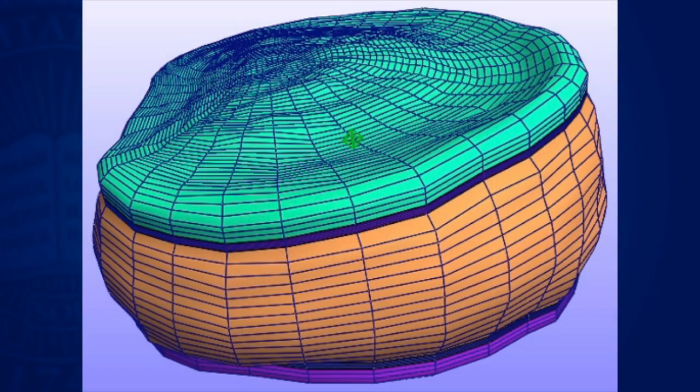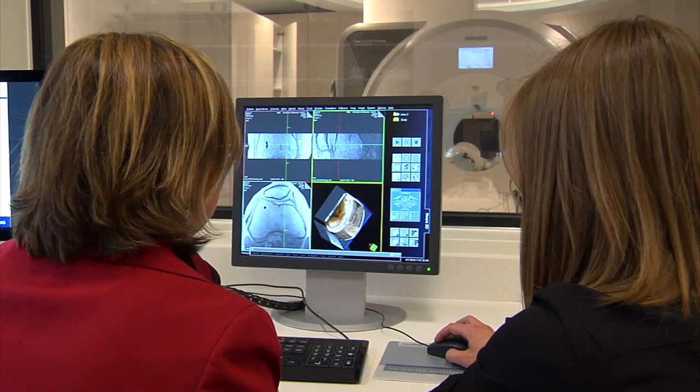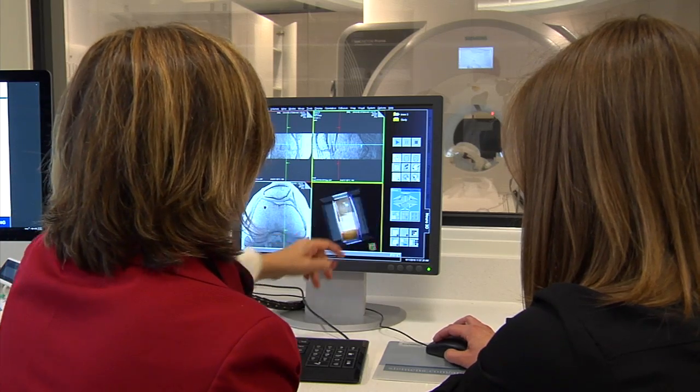Combined with modeling, we can understand changes in mechanics, changes in motion, and look at treatments and therapies like implants and how those will restore the mechanical behaviors of these tissues.